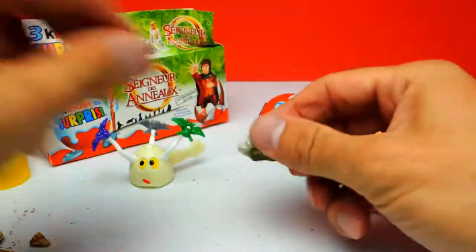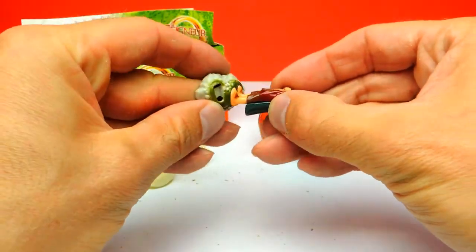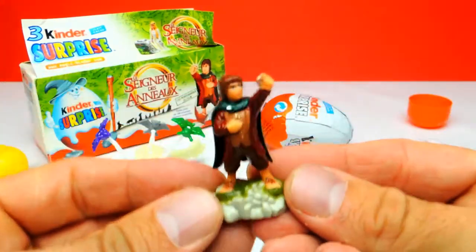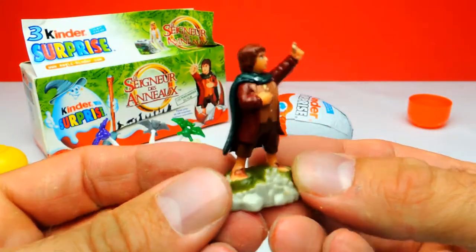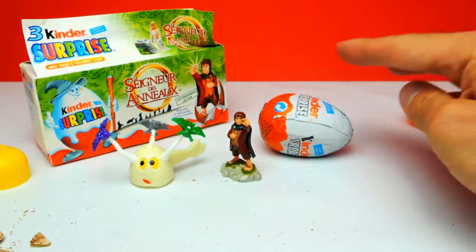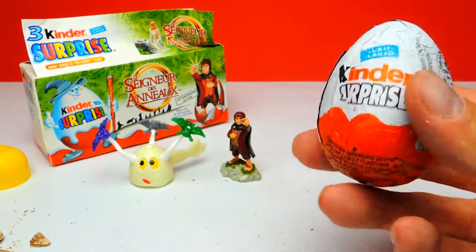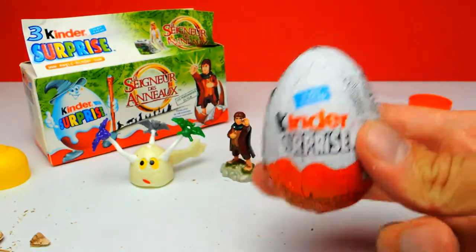There are lots of different toys from the movie you can find inside the surprise eggs, and we got this one. You can even see the ring — that's pretty awesome! Okay, there's one more surprise egg, this is the last and third one for today, and I really wonder what's inside, so let's go on and open it.